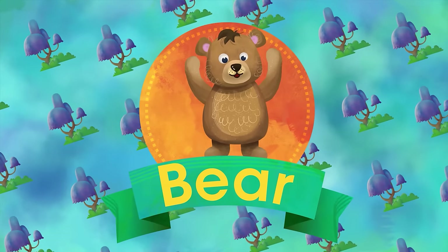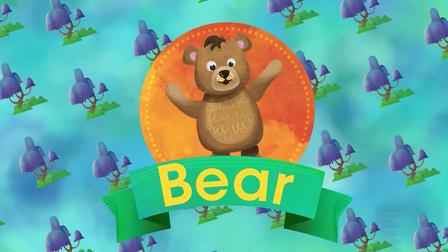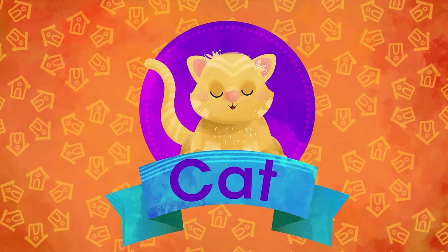B is for Bear. At the pole and in the woodlands. Big and hairy, he is in command. C is for Cat. Tender kitten so spoiled. Sleeps all day and never leaves home.